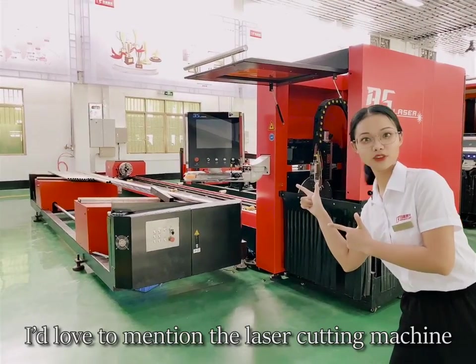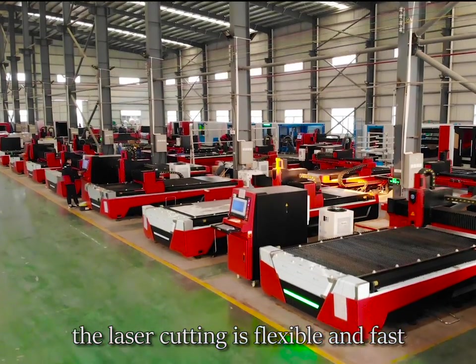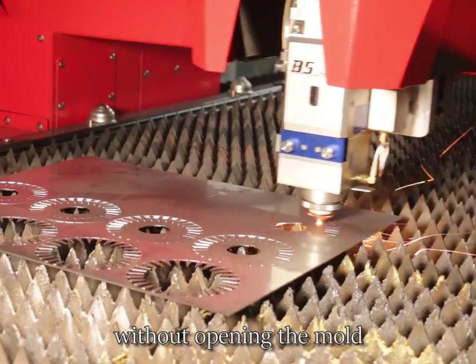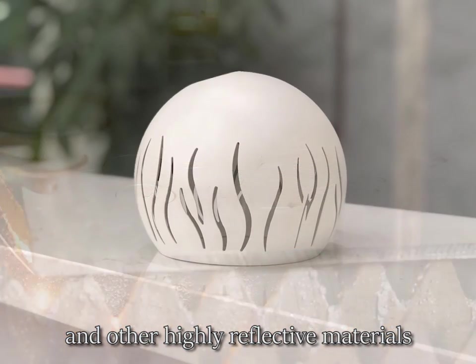Here, I'd like to mention the laser cutting machine. Compared with traditional cutting, laser cutting is flexible and fast. The materials can be formed at one time without opening the mold. Suitable for processing stainless steel, aluminum alloy, brass, copper, and other highly reflective materials.